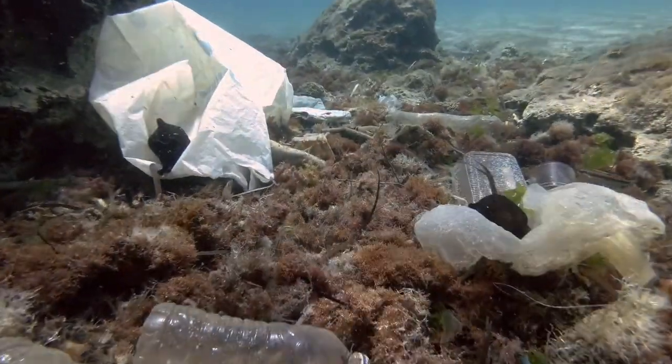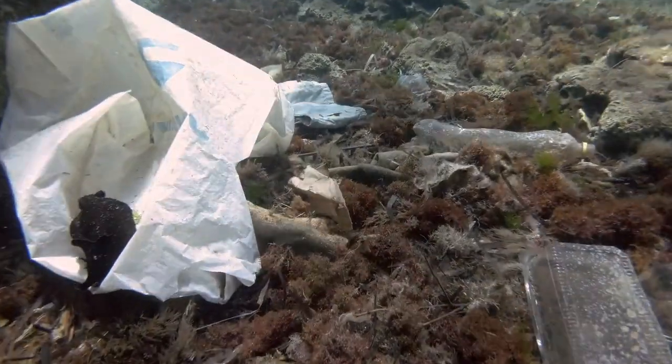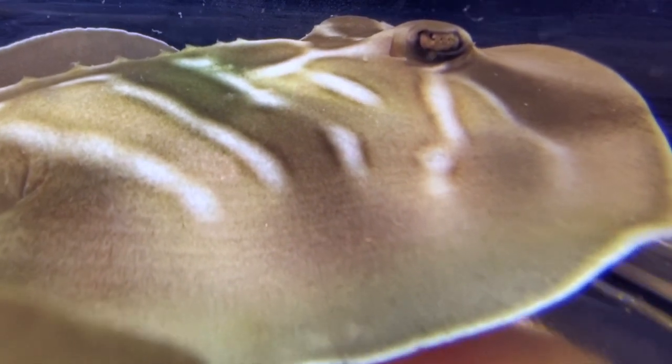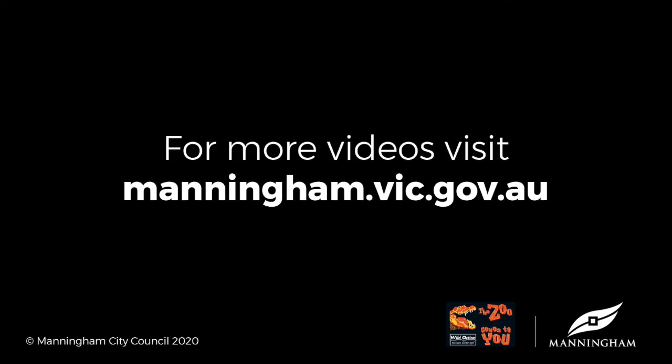Remember, don't litter in the city of Manningham, because our litter directly affects animals in Port Phillip Bay. So join me in becoming litter champions in the city of Manningham. Let's all reduce, reuse and recycle. Thank you.